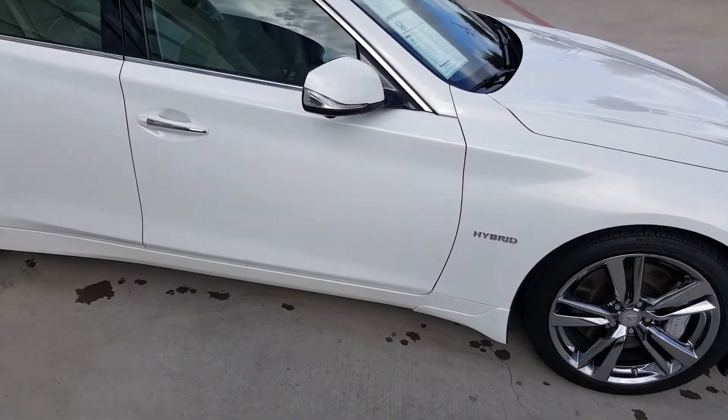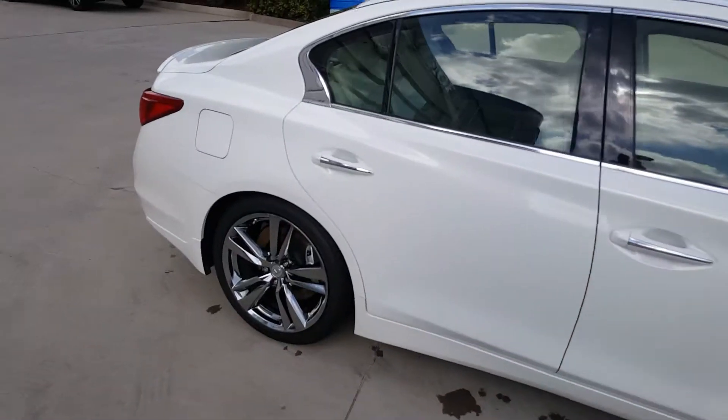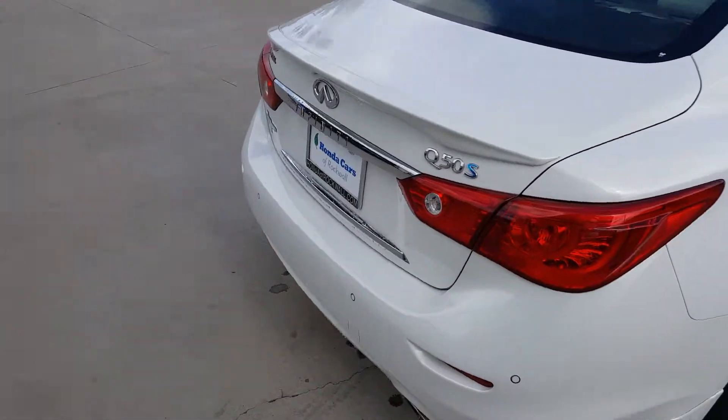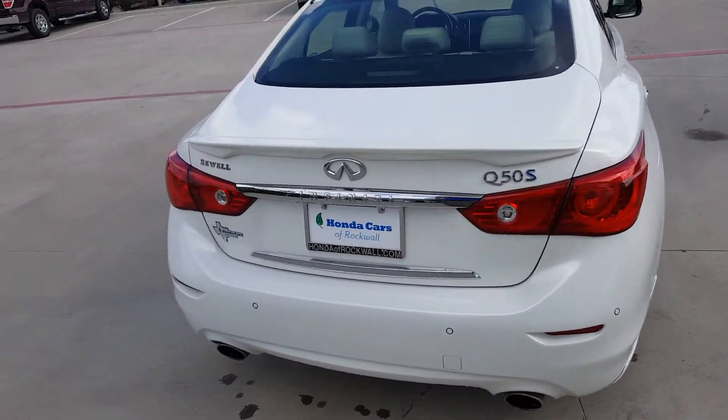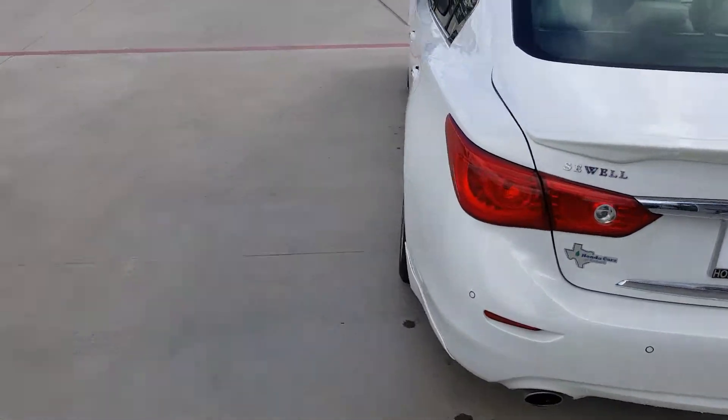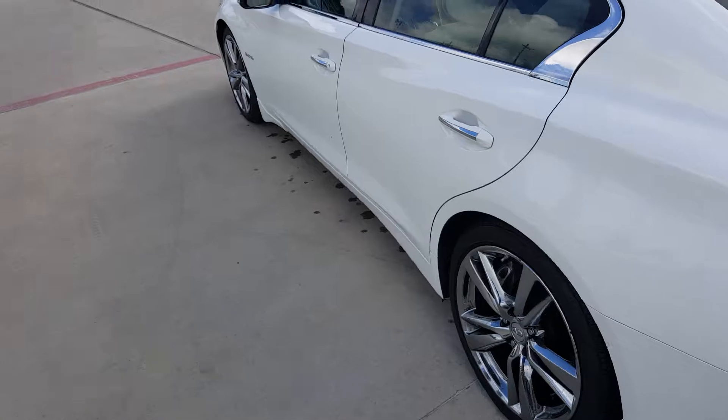It's white, 4-door. Real nice looking car. It's got about 55,500 miles on it. It's moonlight white.